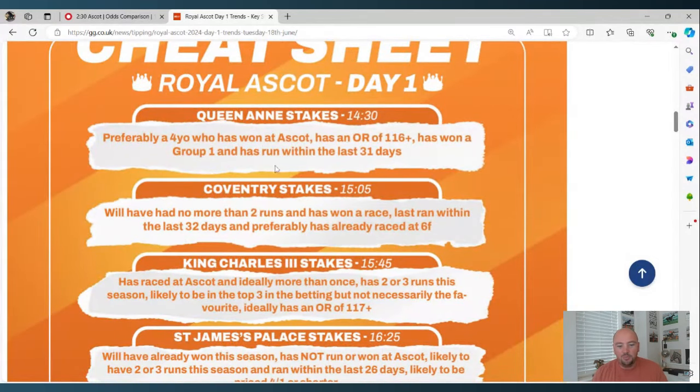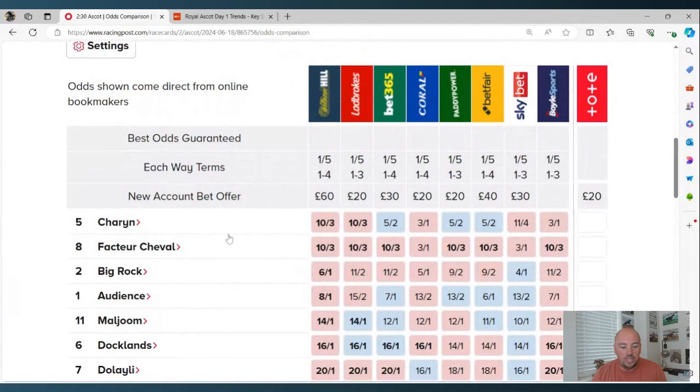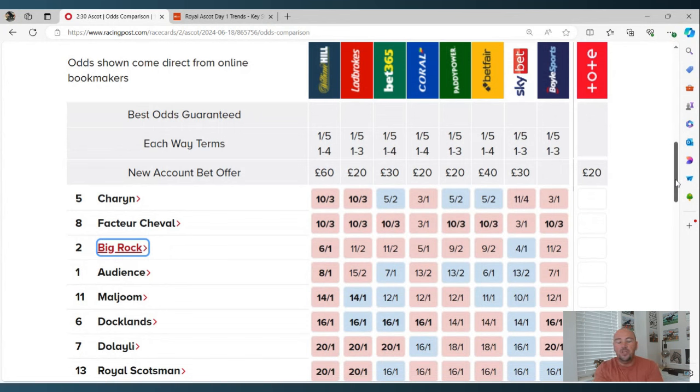Right — Greenhand Stakes. Preferably you want a four-year-old who's won at Ascot, has an official rating of 116-plus, has won a Group One, and has run within the last 31 days. Big Rock is the only one that ticks those boxes — he's the four-year-old, has won at Ascot, and ran more recently. But he was very, very disappointing last time. I was a big fan going in; I thought good horse, don't care about the trainer switch. But he's thrown the jockey under the bus — once bitten, twice shy.